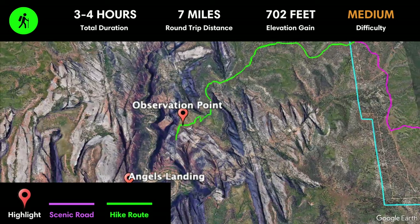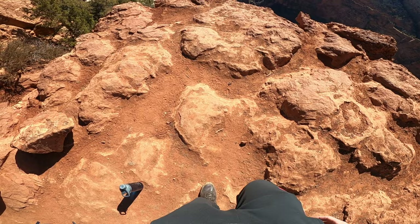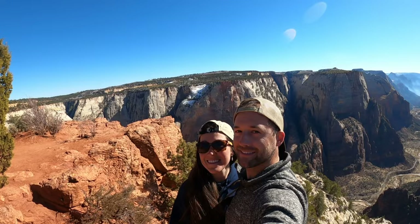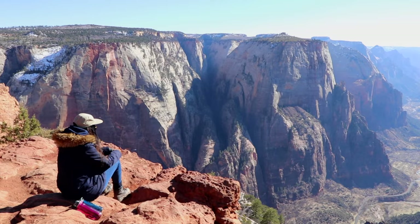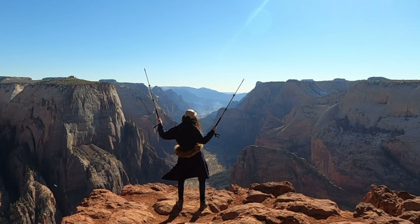For another jaw-dropping view of Zion Canyon, you have to hike to Observation Point. The easiest way to get there is via the East Mesa Trail, located just outside of Zion National Park near the east entrance. Round trip the hike is 7 miles or 11.3 kilometers with minimal elevation change. Alternatively, you can access this point via Stave Springs, which makes for a more challenging hike. The panorama from the top is out of this world.